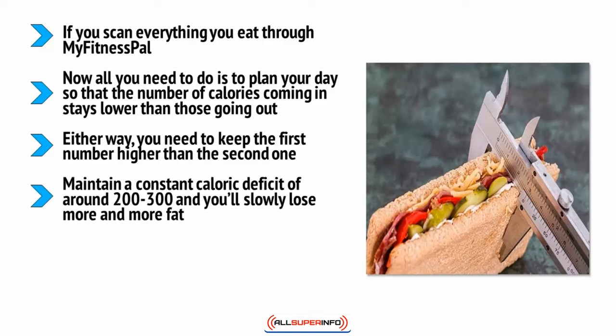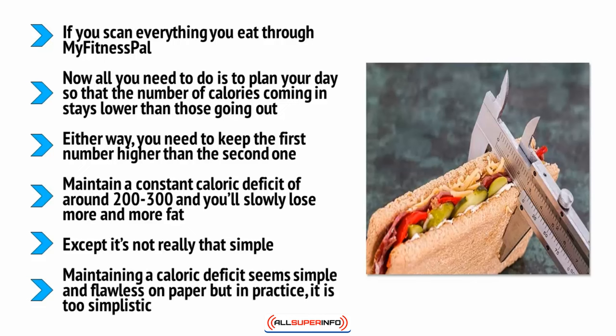Maintain a constant caloric deficit of around 200 to 300 calories and you'll slowly lose more and more fat. However, it's not really that simple. There are the kinds of foods and nutrients you're eating, the matter of your metabolism, and the realities of daily life. Maintaining a caloric deficit seems simple on paper but in practice it is too simplistic. Over the next few videos you'll discover why and find out how to strike that happy balance for guaranteed fat loss.